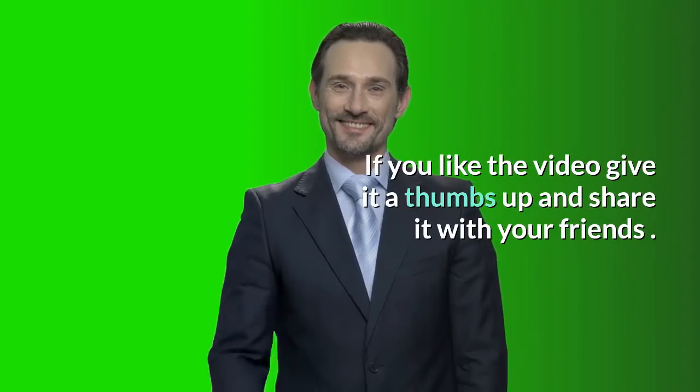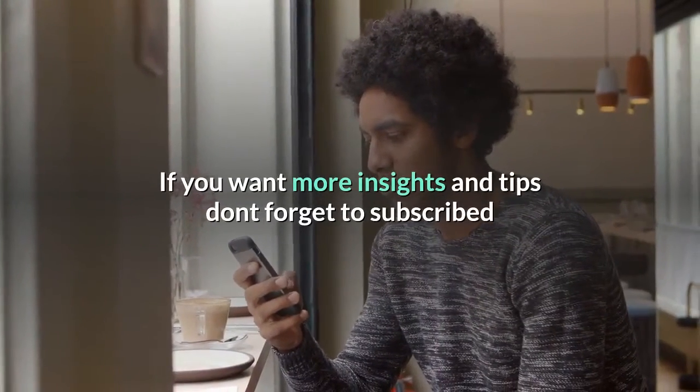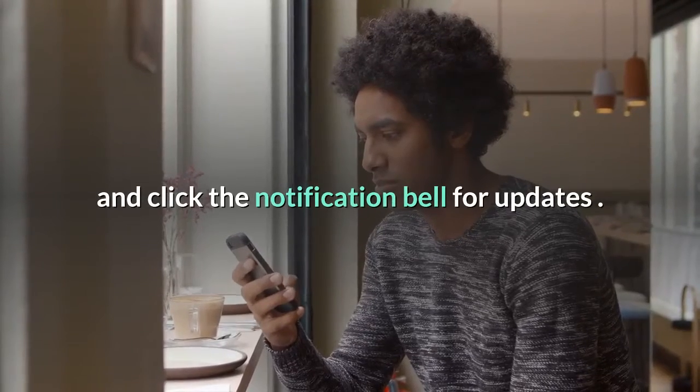If you like the video, give it a thumbs up and share it with your friends. If you want more insights and tips, don't forget to subscribe and click the notification bell for updates.